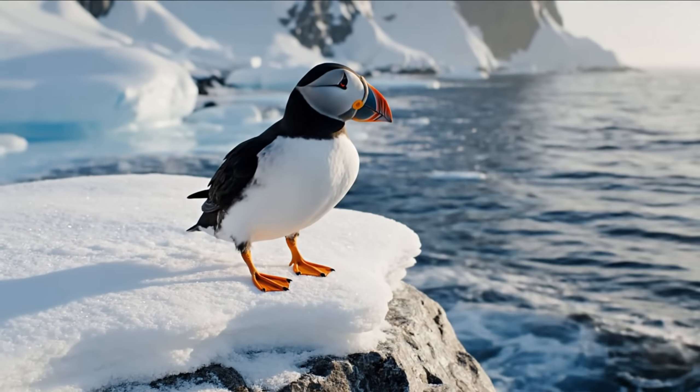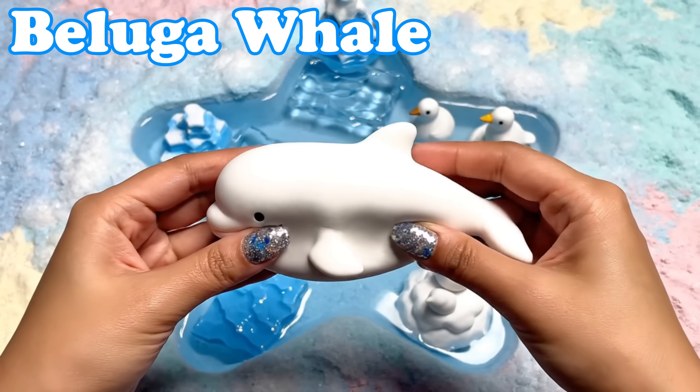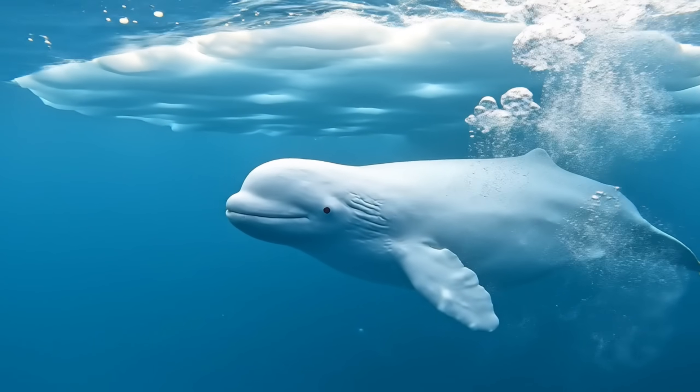Let's meet more Arctic friends. Beluga Whale. Belugas have smooth white skin. They make cheerful sounds under icy waters.